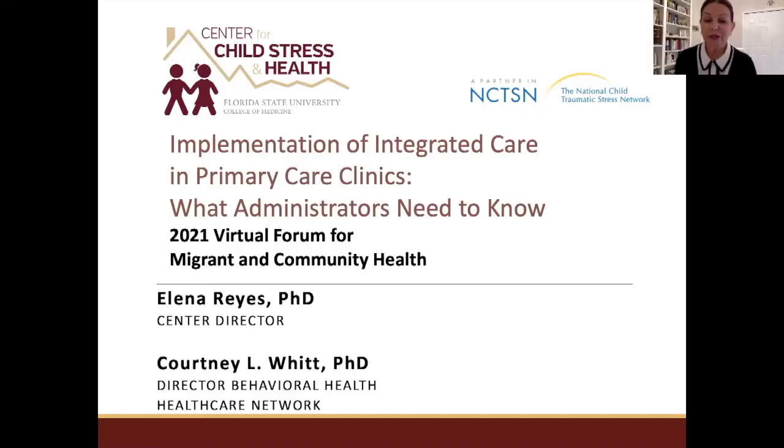Good afternoon, everybody. If you're on the East Coast, good morning if you're on the West Coast — we're in the East, so for us it's early afternoon. Thank you for being here. My name is Elena Reyes and I am a clinical psychologist. I have been working with migrant workers for over 20 years. I'm a professor of psychology and director of the College of Medicine in the Southwest Florida area, located in Immokalee.